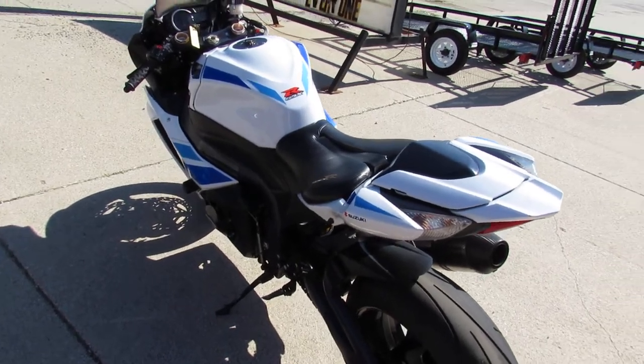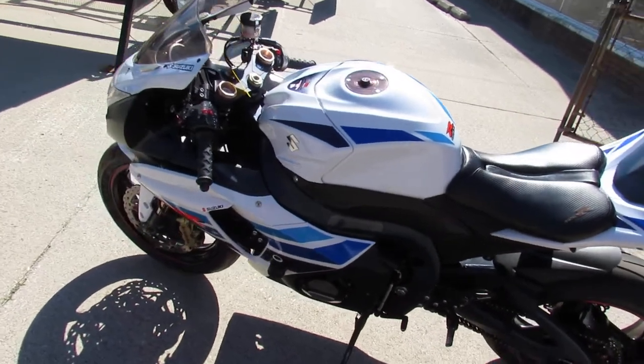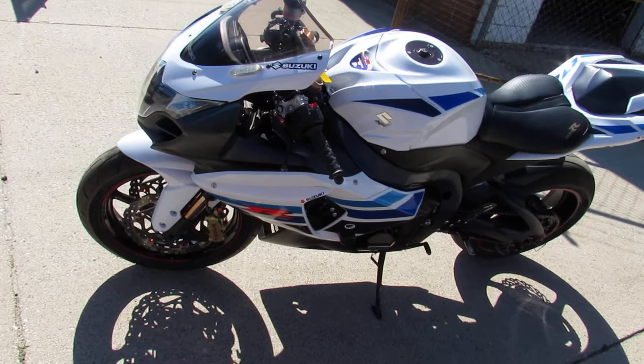Hey guys, ApprovalPowersports.com here, doing some videos on some bikes we've just got in. This one here is a 2012 GSXR 1000 for sale, only has 10,067 miles on it — check it out.